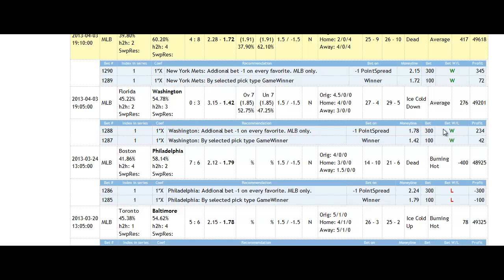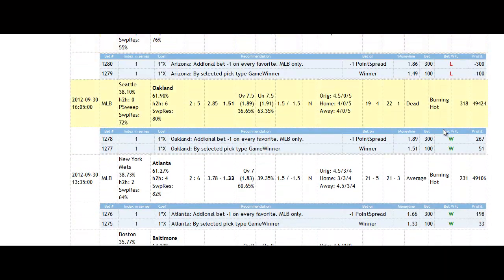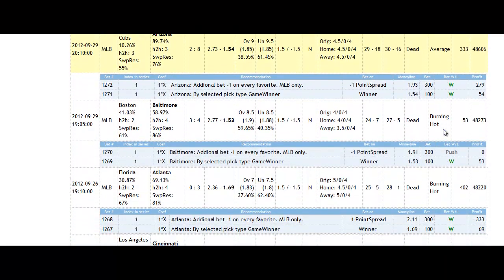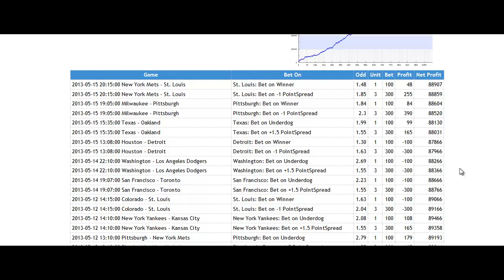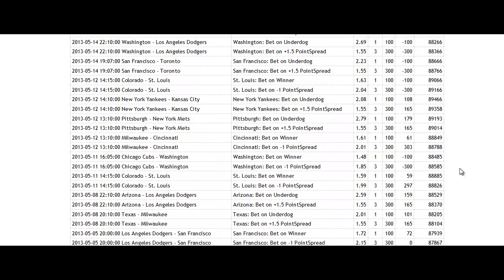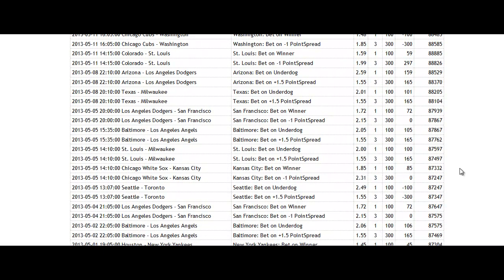Enough hype. Let's get to how it actually works and what's in it for you. Zedcode Sports Betting Bots are designed as a full no-brainer — nothing to install or configure; they work directly in your web browser. Every day, three to four hours before the game starts, our betting robot makes all necessary calculations for you. It gives you the exact team you need to bet, the exact bet type, and the exact unit size you need to place.